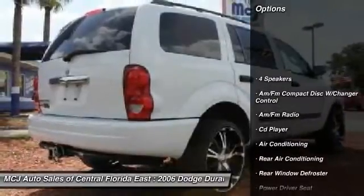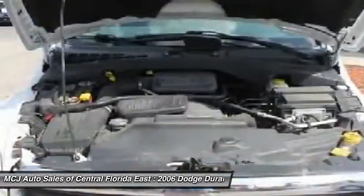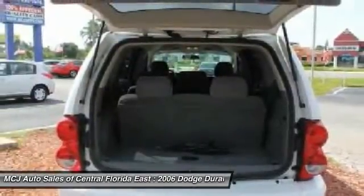Dual airbags, power steering, front air conditioning, four-wheel disc brakes, power windows, CD player, rear window defroster, fog lights, AM FM CD player with six speakers, tachometer.